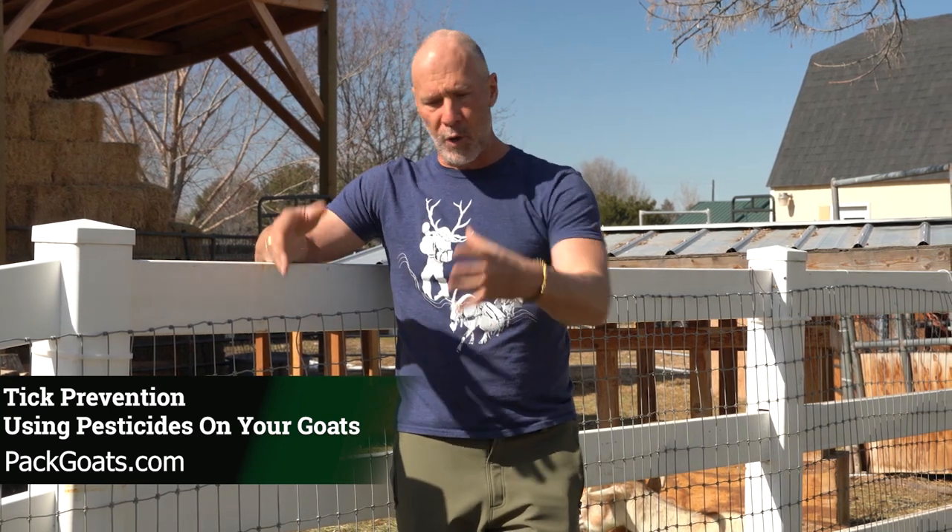If you're super conscientious about it, they make a tick roll-on that people who do use tick preventative have found works well — you roll it down their back and on their body, and it's pretty non-invasive to the goats themselves. That's the way you can do it if you really want to. So that's what I have to say about tick prevention and goats in general.